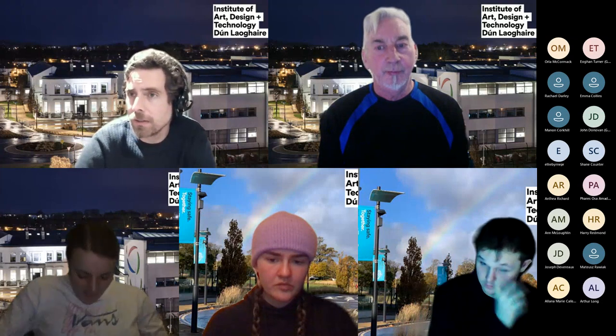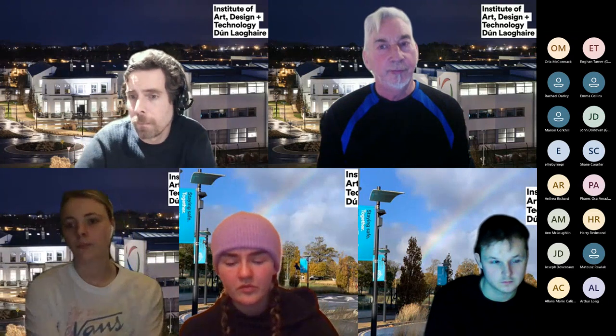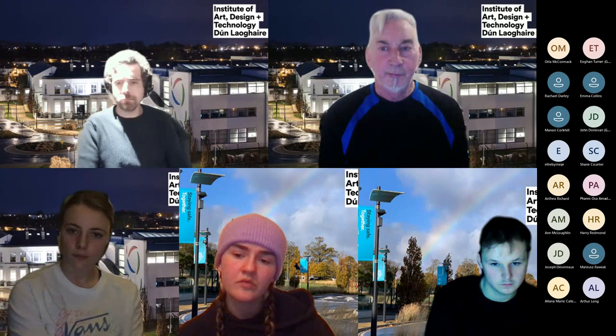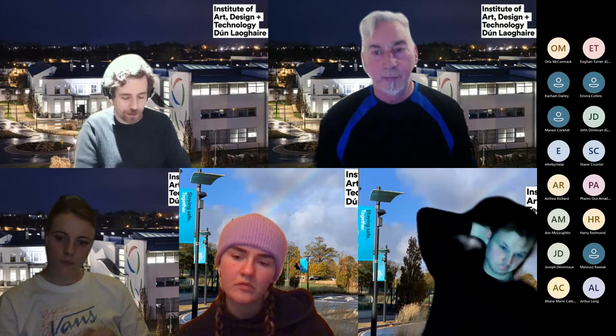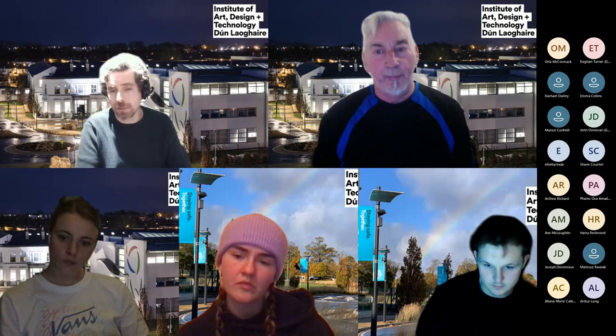For any questions after this session: admissions questions can go to IADT admissions directly, or contact Connor or Jeff. To visit the Sound Training College, keep an eye on soundtraining.com for their next open day — or contact them directly, as they may be able to arrange an exclusive tour.